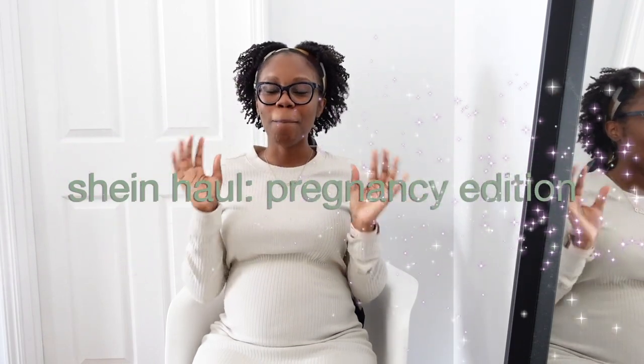Hey y'all, it's Taylor Monae, welcome back to my channel. If you've been subscribed for a long time, you know this is my lane, my alley, my avenue — this is how I've boosted my channel. I'm glad to be back doing another one, and this is going to be a Shein haul pregnancy edition.